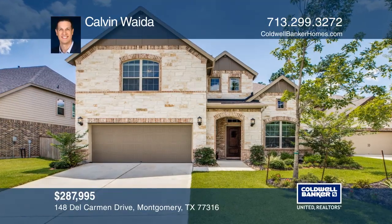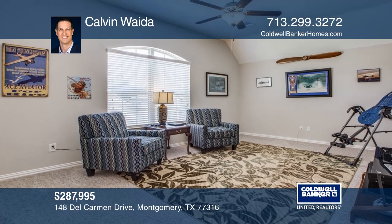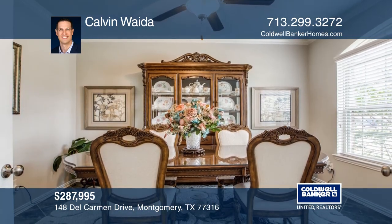This beautiful brick and stone home is in the popular Wood Forest community. The open floor plan offers a private study with French doors and is ideal for entertaining.